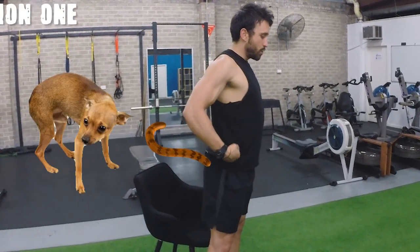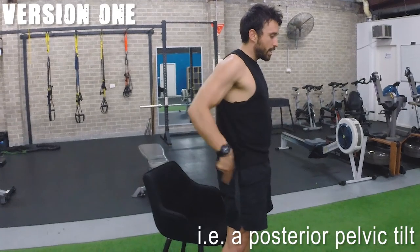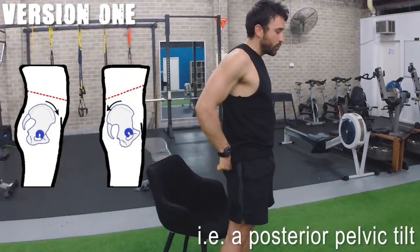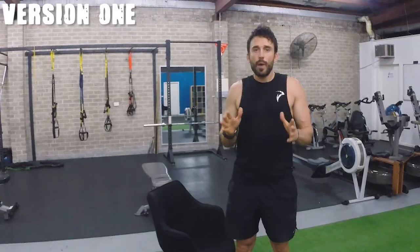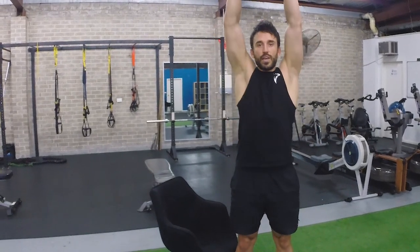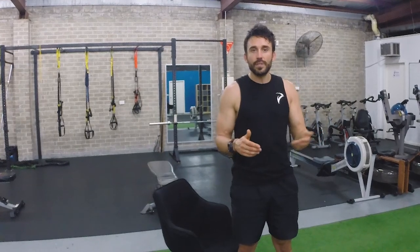With the glute squeeze, think about it as if you had a tail and you're going to tuck it in between your legs. You'll start with an arch in the lower back and then actively tuck the hips under, tucking that tail in between your legs. At the same time, you're going to be squeezing the glutes as hard as possible — arch, then tuck and squeeze. You can add a stretch over your head at the same time while tucking the hips under and squeezing the glutes. You want to do roughly three sets of 10 seconds, but you can do it numerous times throughout the day.